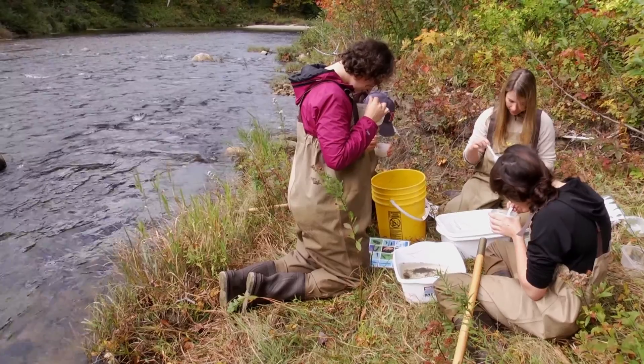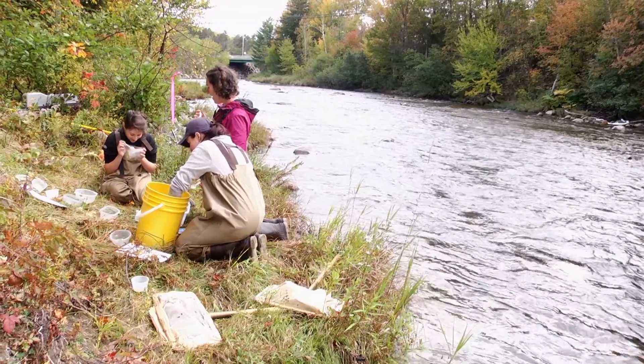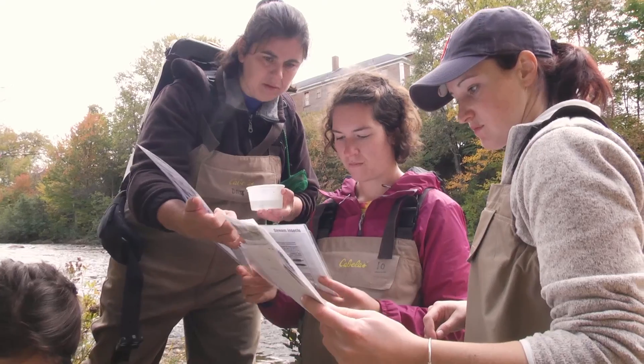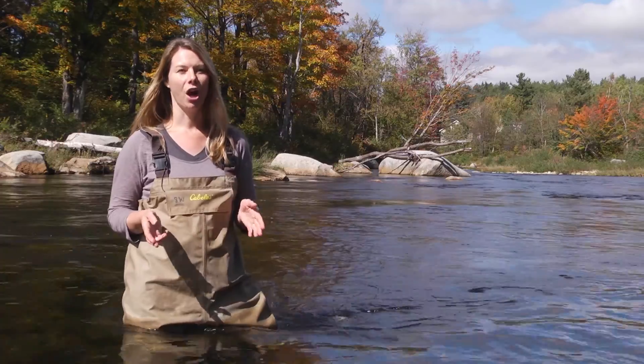Being in this river, being in the water, being submerged with other students — it's a classroom without having the desks and the whiteboards. Probably the most engaging part is the electroshock fishing.